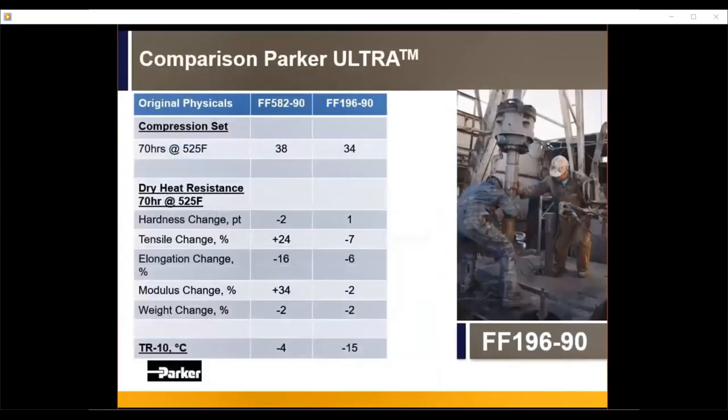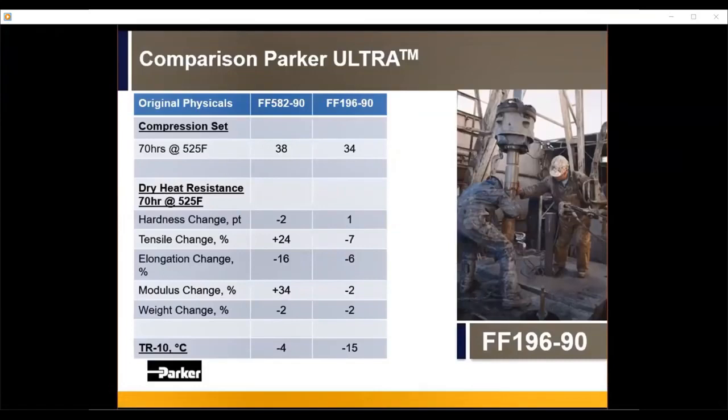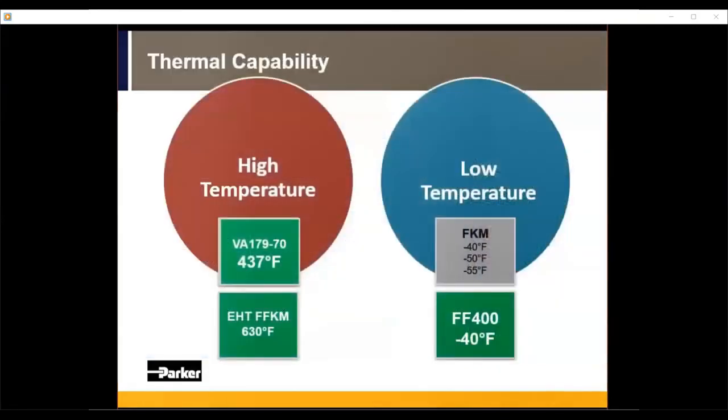Another material in a similar vein is FF196 — really the newest FFKM Parker OES has to offer. Unlike almost every other FFKM besides FF400, which bottoms out at 0°F, this 90-durometer FFKM has a TR10 of minus 15°C, translating to about minus 15°F in actual application functionality — closer to the low-temp capability of a standard fluorocarbon. It retains the same high-temp and chemical resistances, and we're working on getting it approved for the same oil and gas, RGD, and sour service certifications. Comparing it to FF582, there's nothing really given up on compression set and there's a slight improvement in dry air heat resistance.